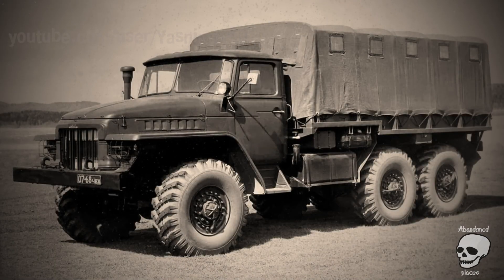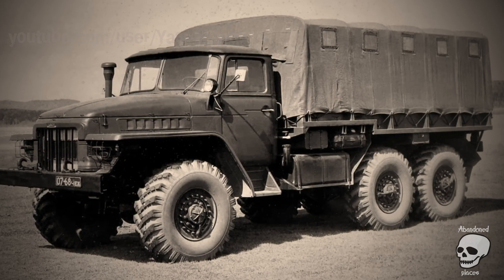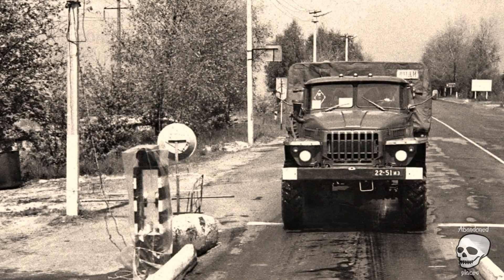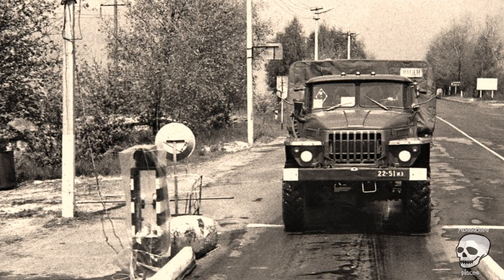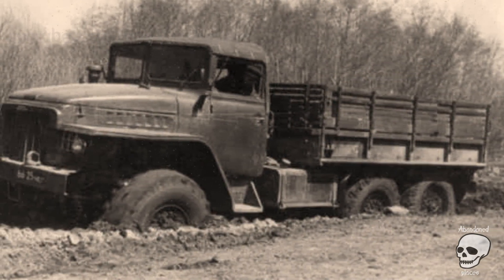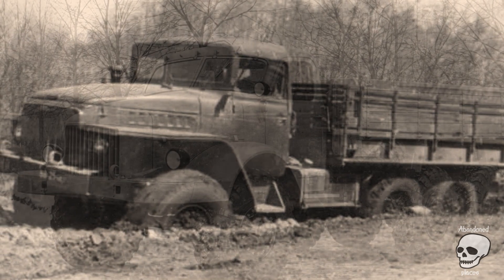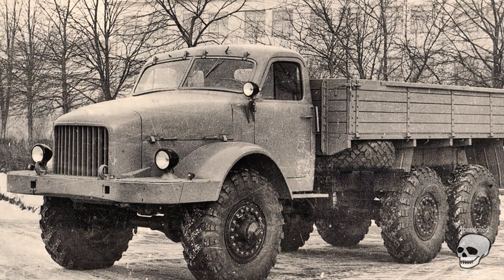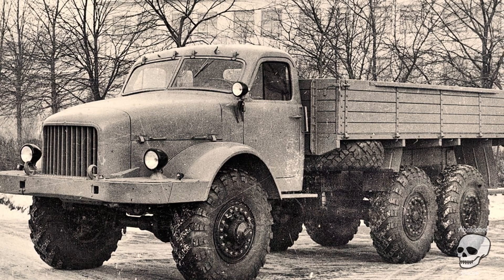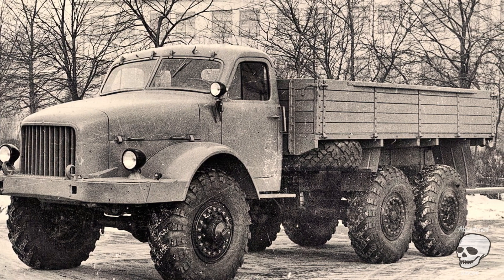URAL 375. In the first hours after the accident at the Chernobyl nuclear power plant, the AC-40 vehicle based on the URAL 375 of Lieutenant Viktor Kibenko took part in extinguishing the fire at the fourth reactor. The firefighter received a high dose of radiation and later died in Moscow, and was posthumously awarded the title of Hero of the Soviet Union. Kibenko's vehicle, like many other fire engines, was buried in the burial ground of contaminated equipment near Buryakovka. URAL firefighters were also actively used to carry out decontamination work in the exclusion zone, treating buildings and roads in Pripyat with a special liquid.